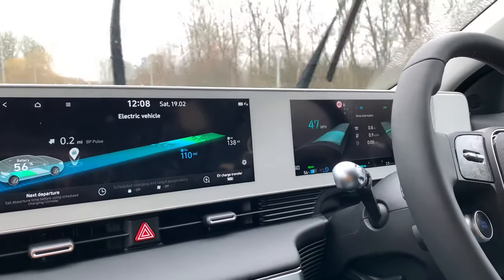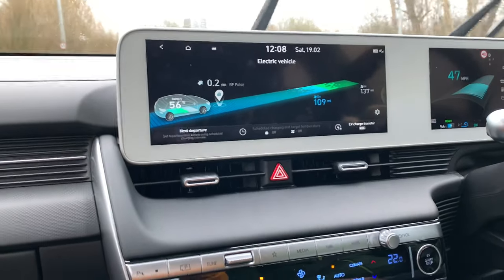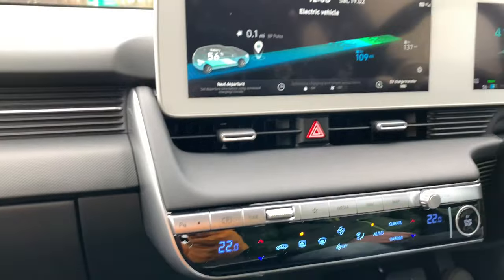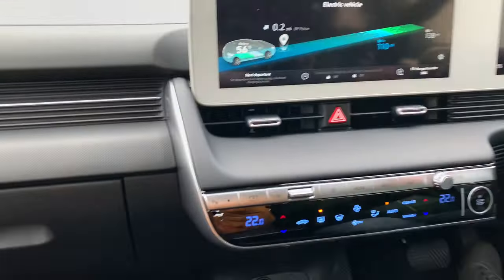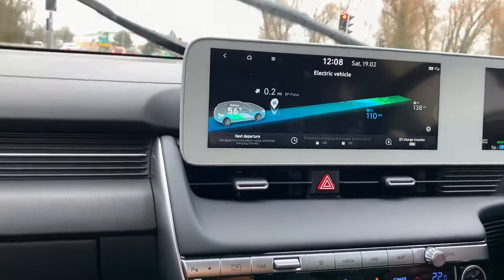So Phoebe, what do you think about the car? I think it's really really fast and it's got an amazing amount of space for your feet and storage. It's really comfortable - the heated seats are amazing, especially on a cold day like today. It's just got an amazing amount of space and it's really fast.